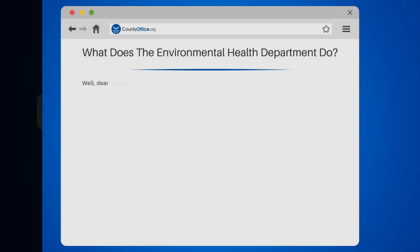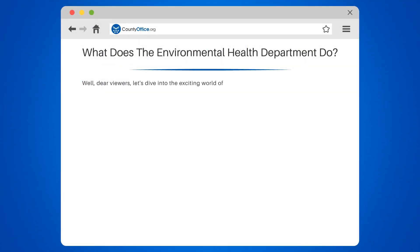What does the Environmental Health Department do? Well, dear viewers, let's dive into the exciting world of the Environmental Health Department, a realm where public health and the environment meet.